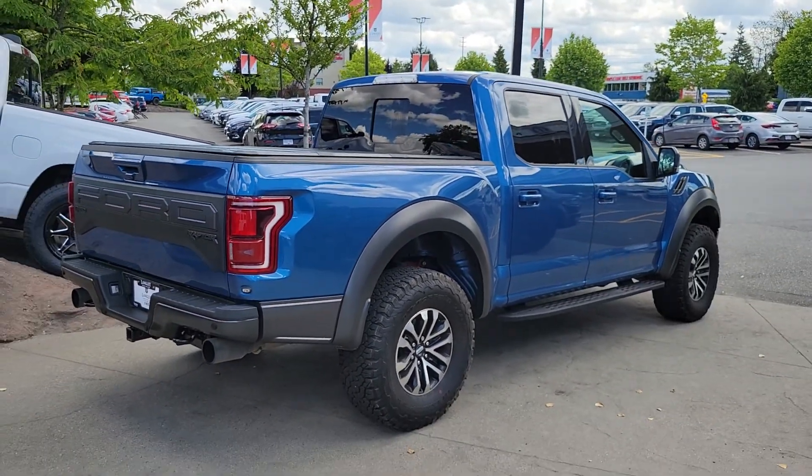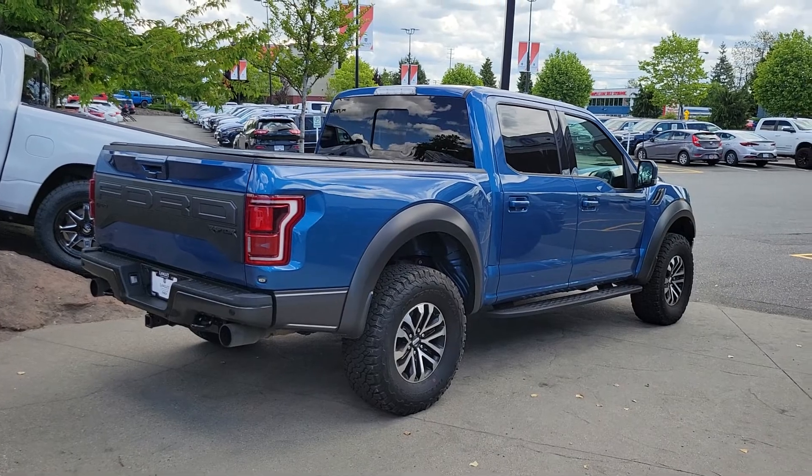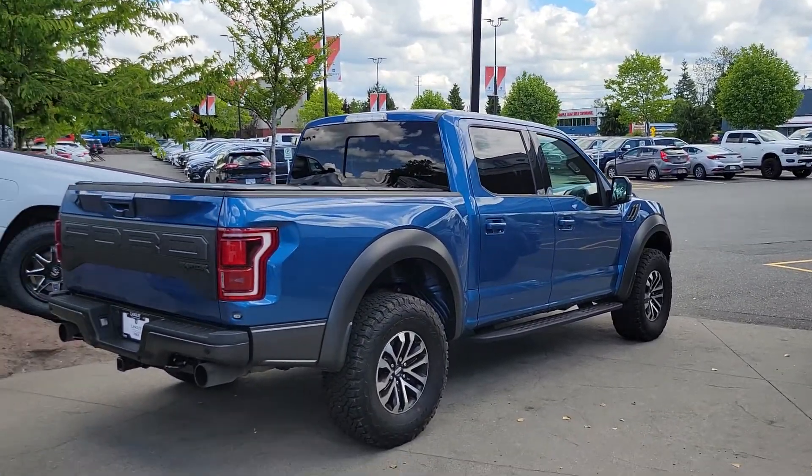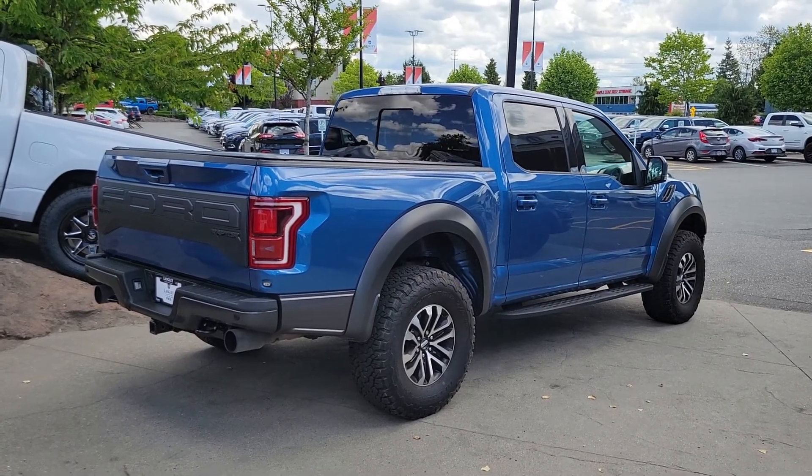I believe you asked a question about a lift kit. This is stock height on this guy — it's bone stock, no modifications. This is what you get OEM on this truck.